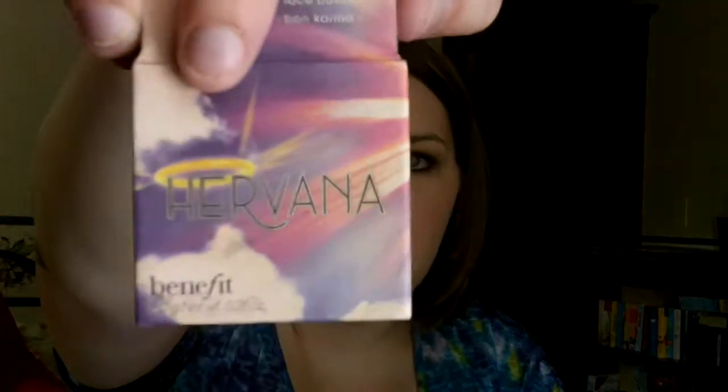One of my all-time favorite products is my Benefit Cosmetics Blush in a Box in Hervana. It's just a really great pink blush. I love this — it's got a lovely smell. I've vlogged about this many, many times. I will definitely be repurchasing this whenever I run out, which I don't think is going to be anytime soon, because I use it every day and it's hardly even a little bit gone.